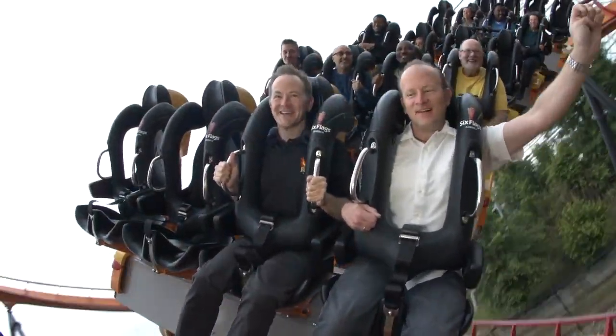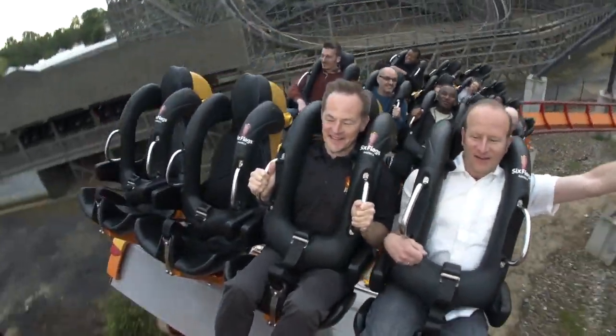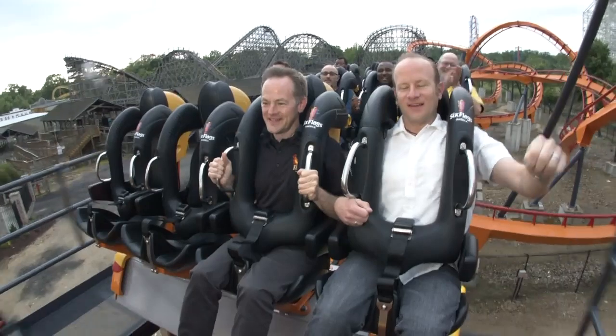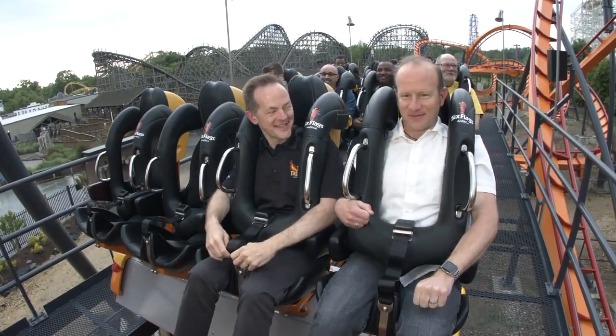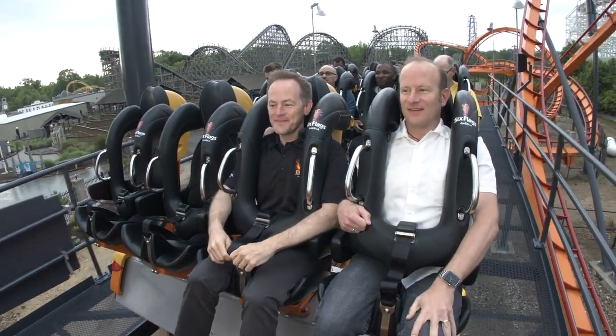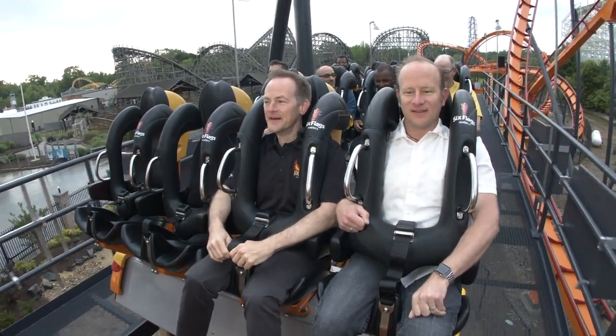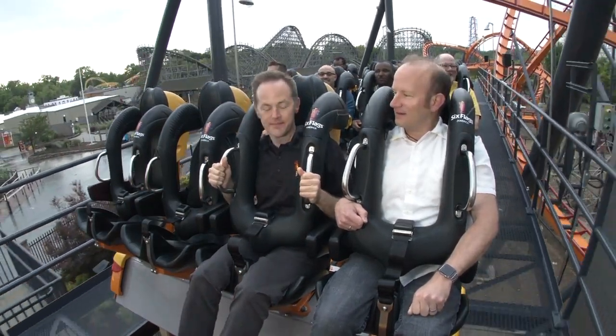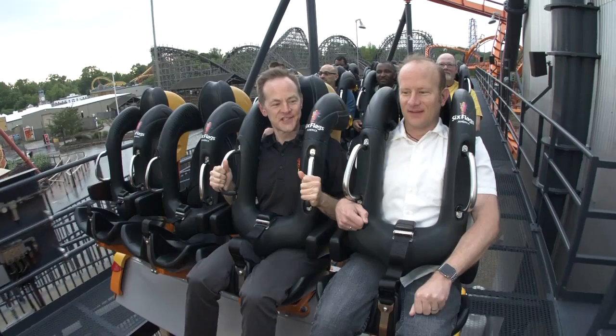We're at the figure eight finale. There we go, back to the station. Awesome. That's Firebird at Six Flags America. Firebird will open to the public May 17. All right, and we couldn't be more excited.